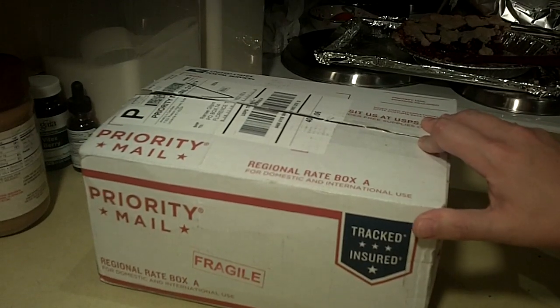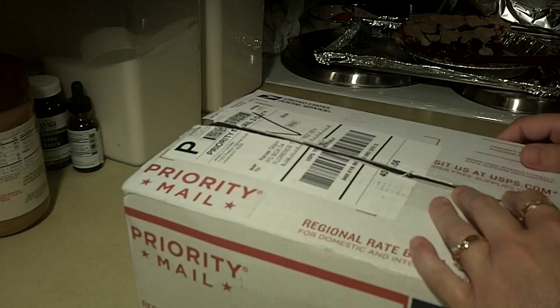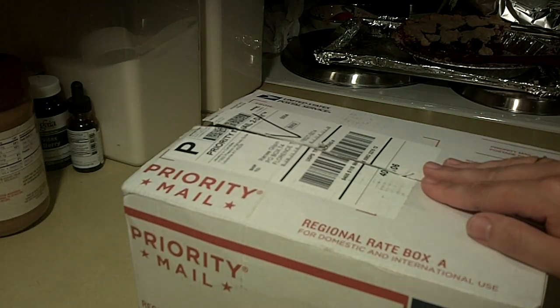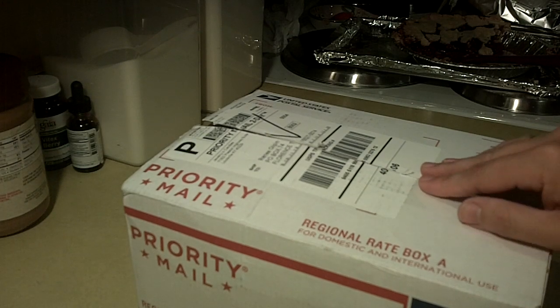Hi guys and welcome back to Renegy TV. Today we're going to do a jewelry in candle reveal. I'm not sure if you guys have seen these, but this is going to be my first experience with them and I want to share it with you.